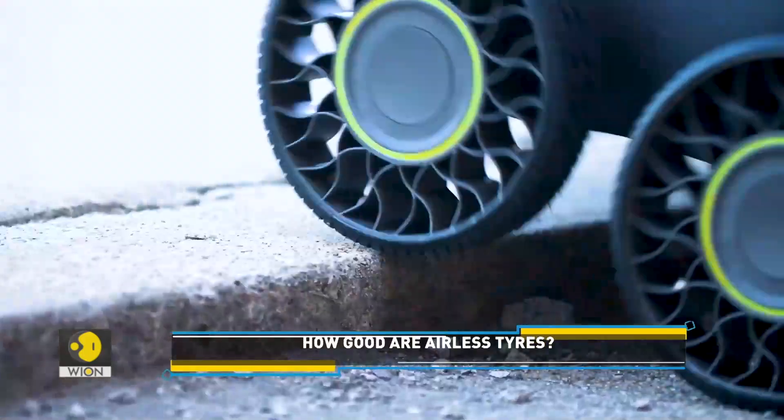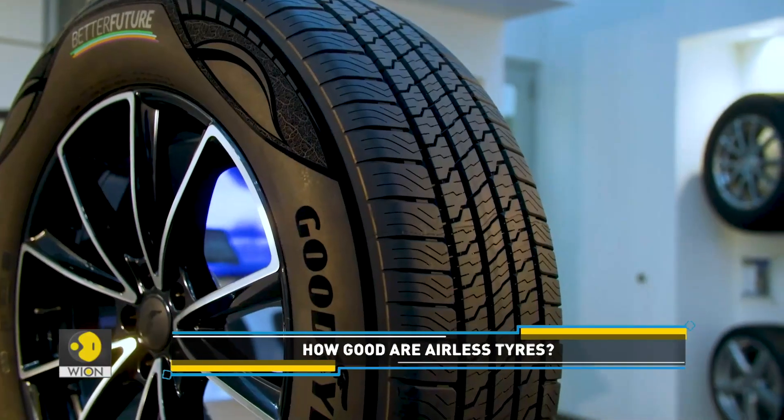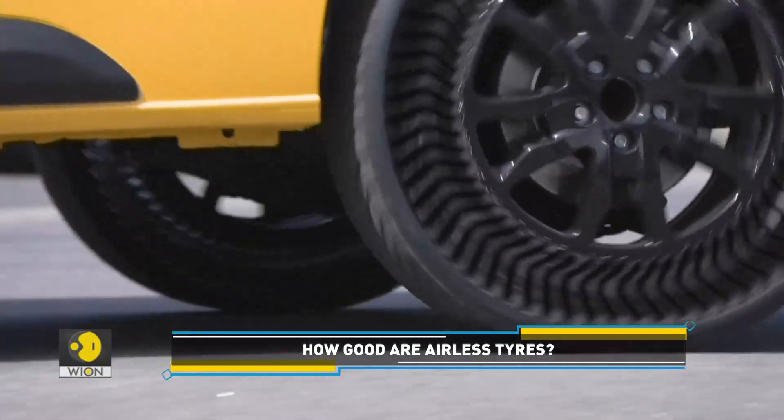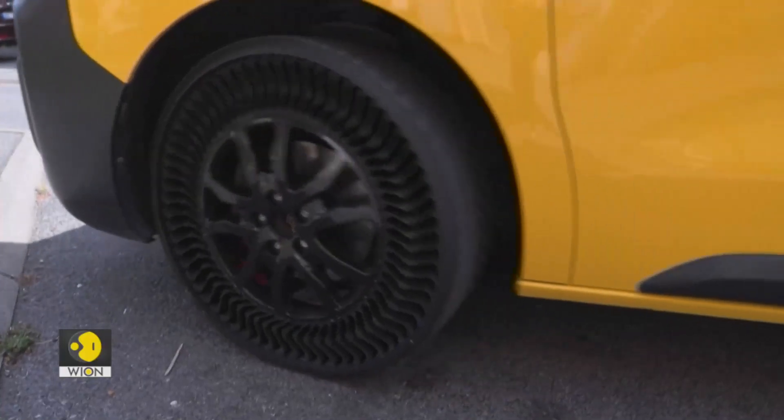American tyre manufacturer Goodyear is another company that is working on tyres without air. Airless tyres guarantee driving comfort and are also said to be durable.